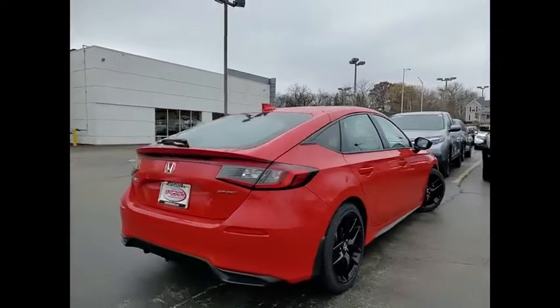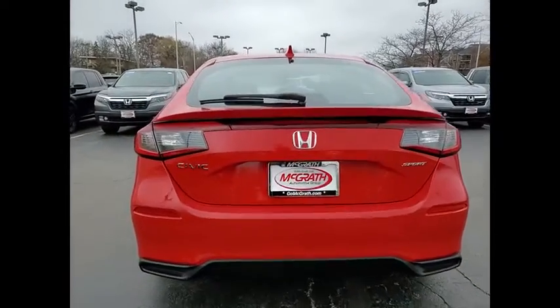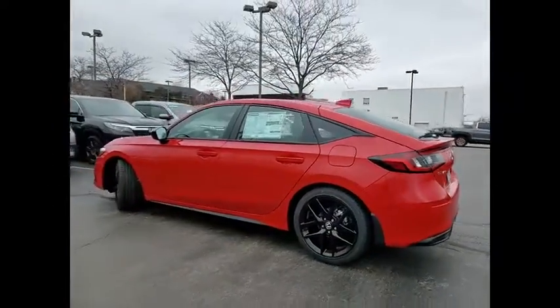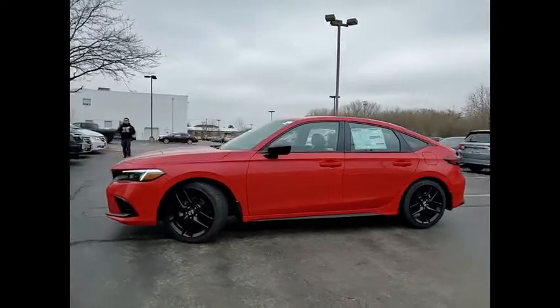Tire pressure monitor, aluminum wheels, remote engine start, brake assist, traction control, stability control, daytime running lights, engine immobilizer, FWD, LED headlights. Is love at first sight really possible? Let us know when you stop in.